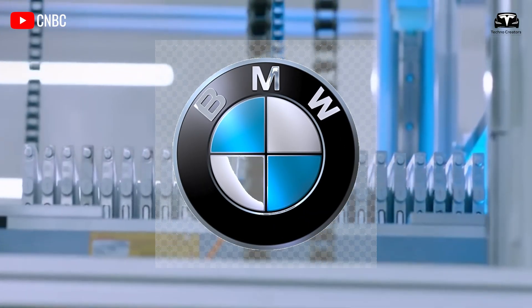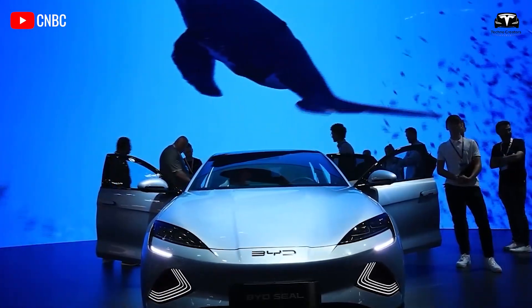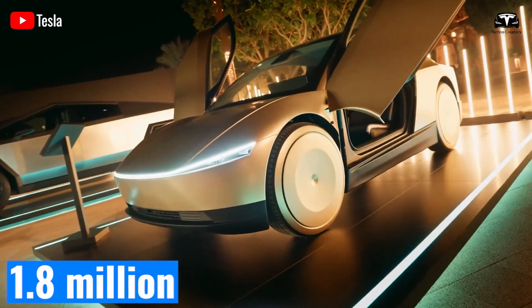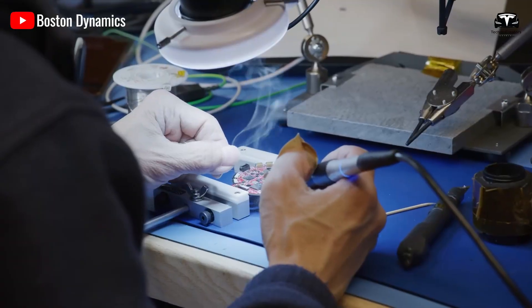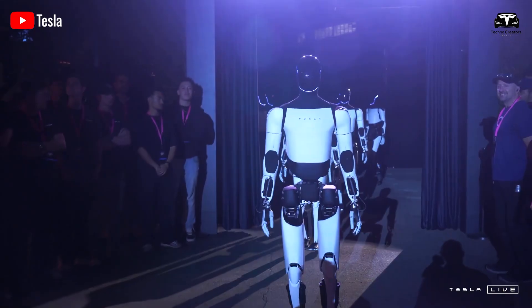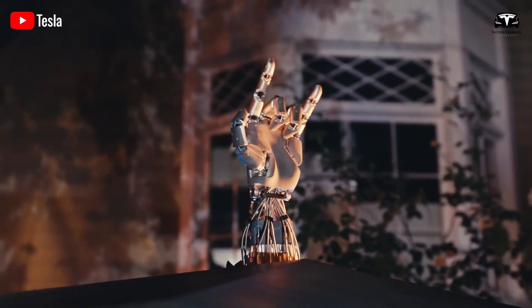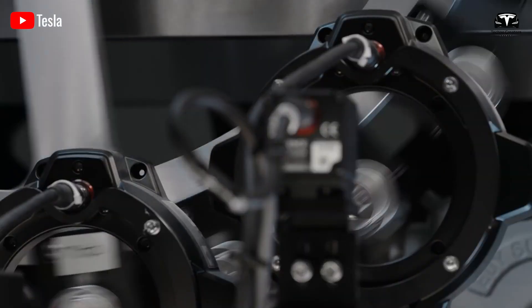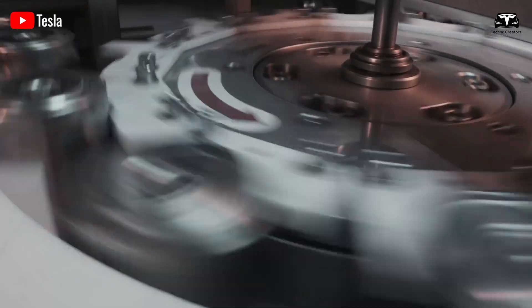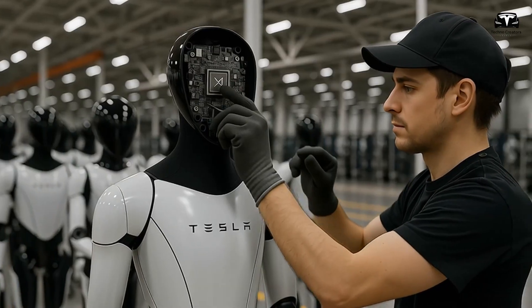For context, BMW produced approximately 2.5 million cars globally in 2023, while Tesla produced just over 1.8 million electric vehicles in the same year. For a robotics platform to reach half a million units per year within just three years signals not only Tesla's confidence in its supply chain but also its belief that demand will be widespread. Musk has consistently argued that the bottleneck in robotics is not design but scaling.